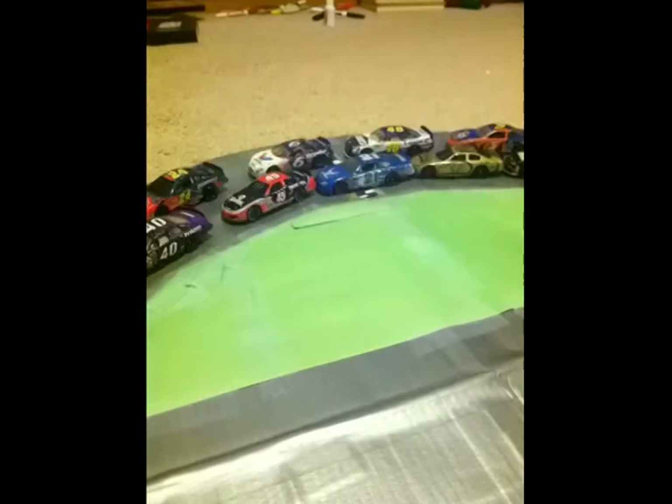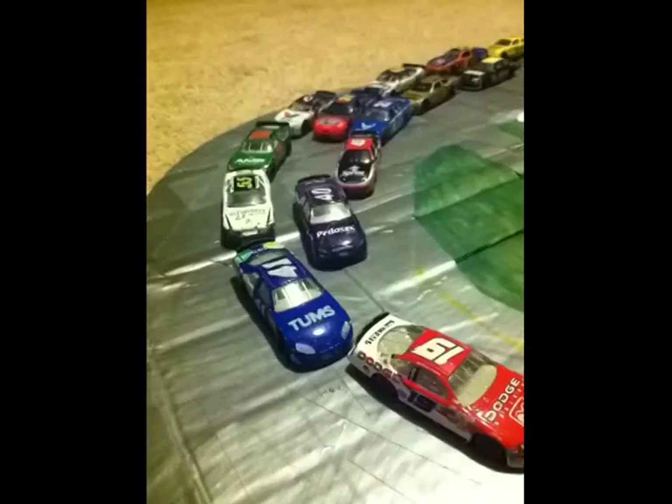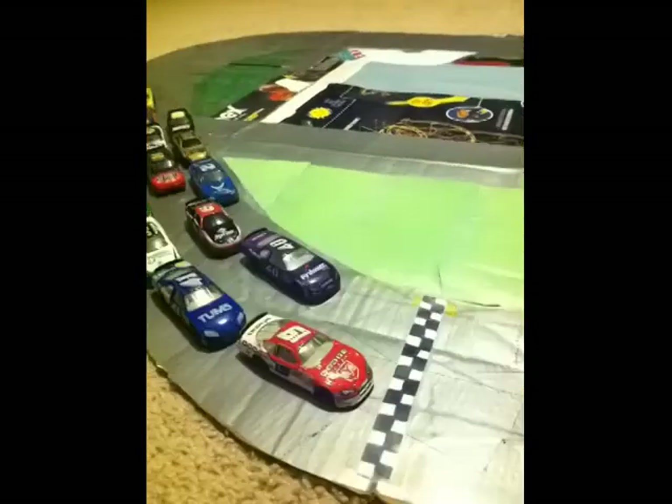Alright, here we go. Alan Cabignero leads us to the green at Daytona. Here they go down the backstretch — Elliot Vogel immediately slips into second.